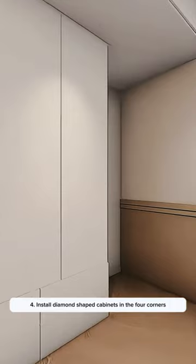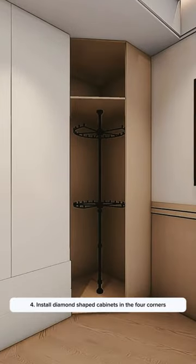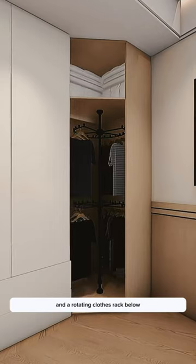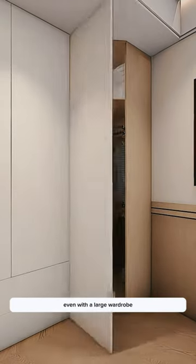Tip 4: Install diamond-shaped cabinets in the four corners for additional storage, with the top used for storing large bedding items and a rotating clothes rack below, ensuring no worries even with a large wardrobe.